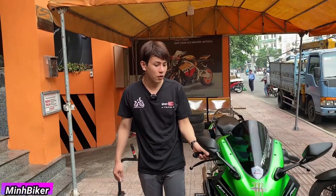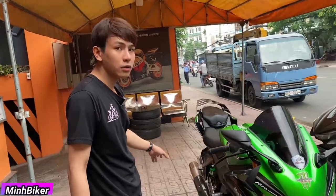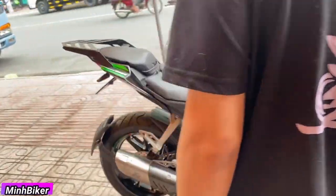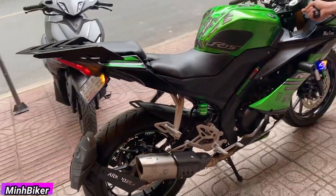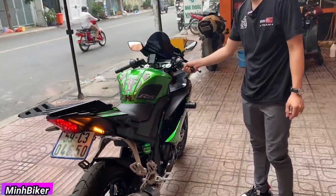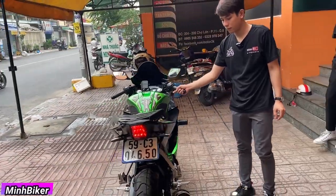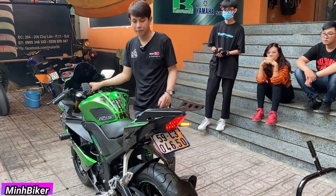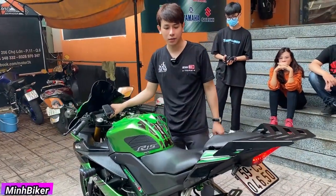Cho anh em nghe lại tiếng bô. Con này là có tiêu rồi nha anh em - không có tiêu là nó nổ ghê lắm á. Có tiêu rồi nên nó êm. Tiếng ga anti nè.